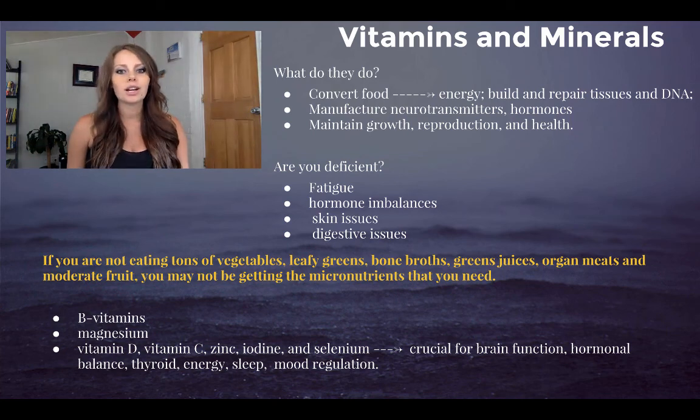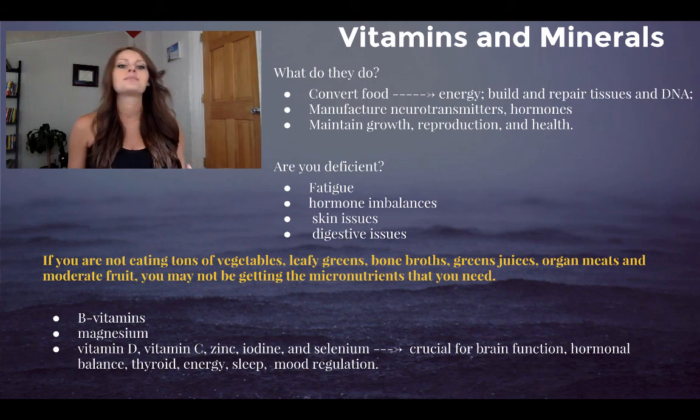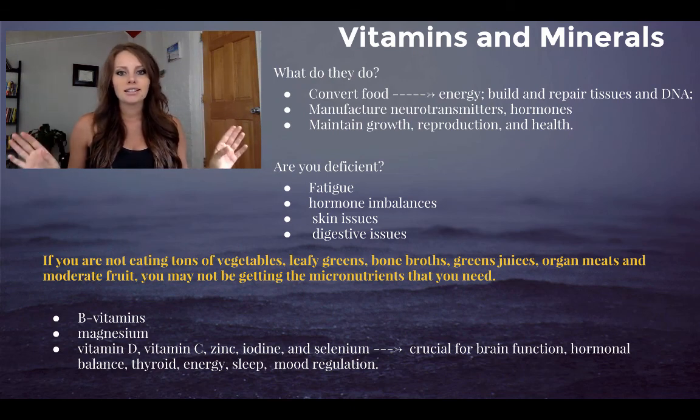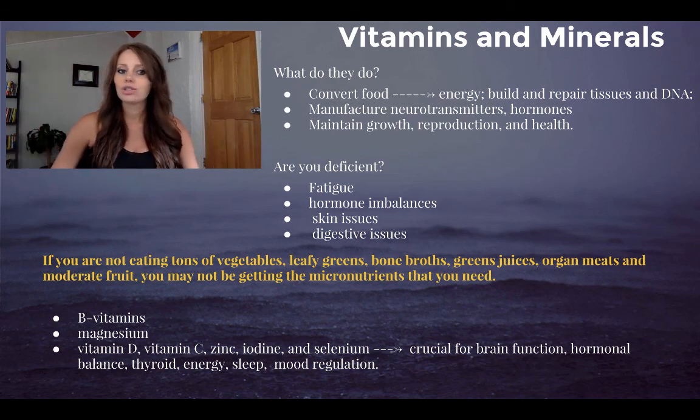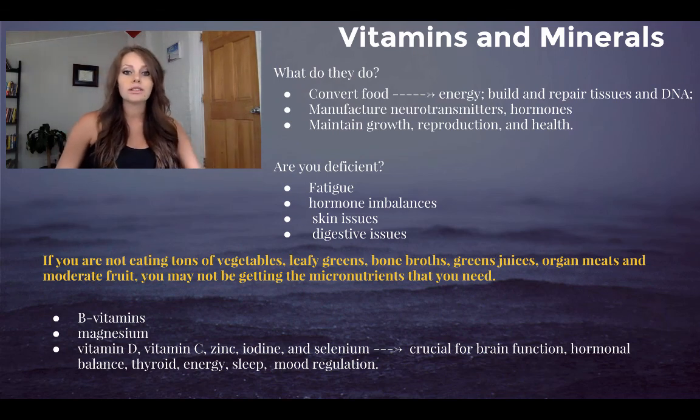Important micronutrients include B vitamins, essential for energy — especially B12, which affects energy more than you can imagine. Magnesium is huge: if you suffer from anxiety, sleep problems, or constipation, magnesium is critical. Other key ones are vitamin D, vitamin C, zinc, iodine, and selenium. These are very important for brain function, hormonal function, thyroid, energy, sleep, and mood regulation. Depending on what problems you're struggling with, these are the nutrients you'd want to consider supplementing.